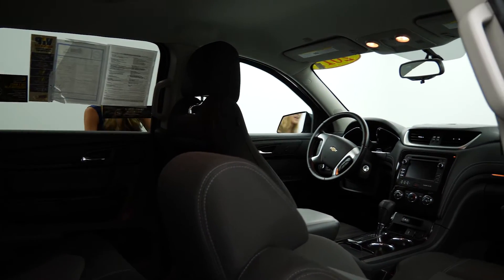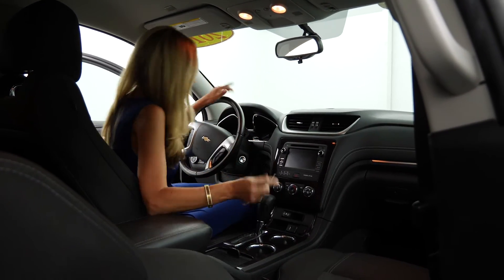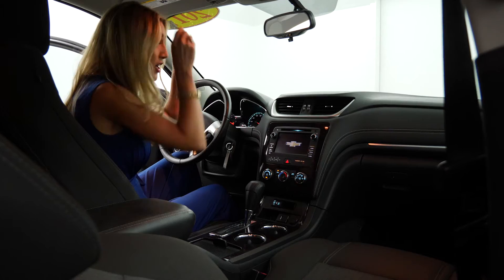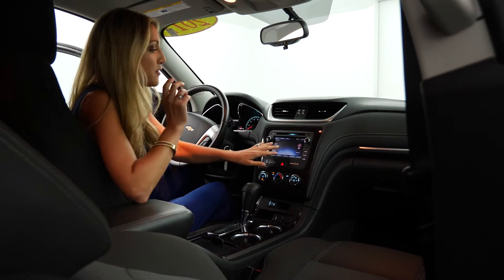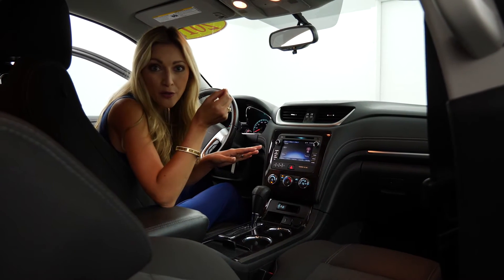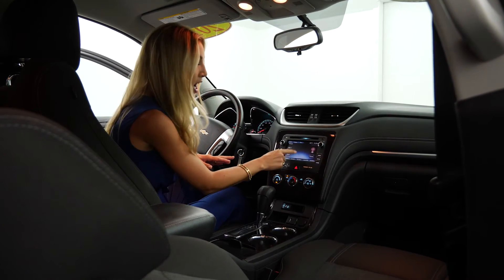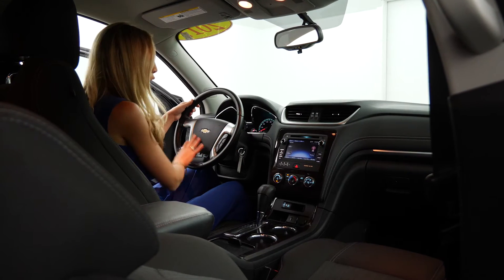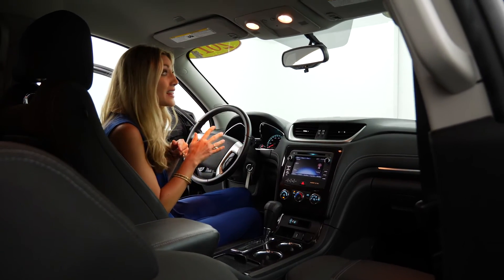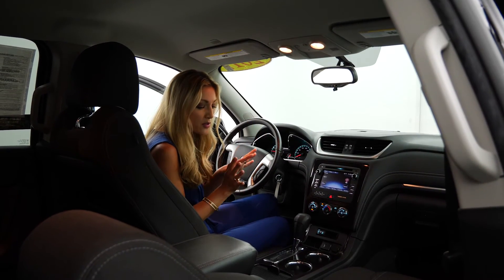Let me show you the front. We've got the Chevy MyLink touch screen right here. When you plug in your phone, if you have Pandora, it's got that capability — you can even do thumbs up or thumbs down right on the touch screen. You've also got all of your controls right here: your cruise control, voice to text, and you can take phone calls through this. You've got OnStar and the backup camera. There are so many incredible safety features here.